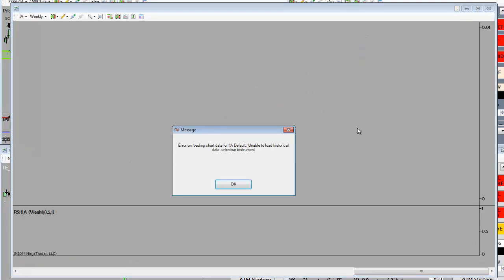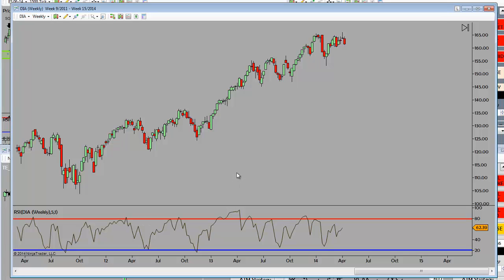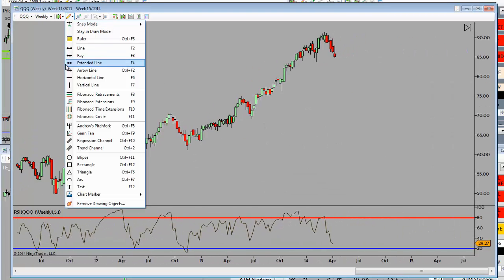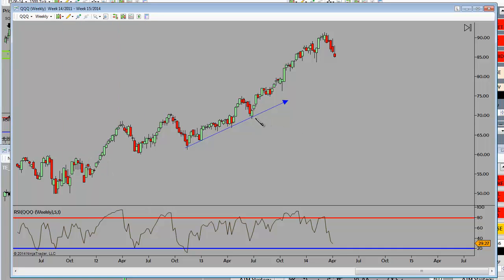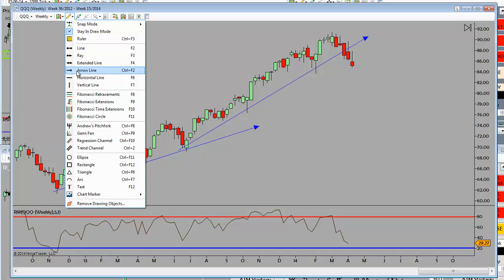DIA — the diamonds — still holding. Low-to-low trendline holding. QQQs — here to here to here, more accelerated. Two weekly closes below on the NASDAQ.